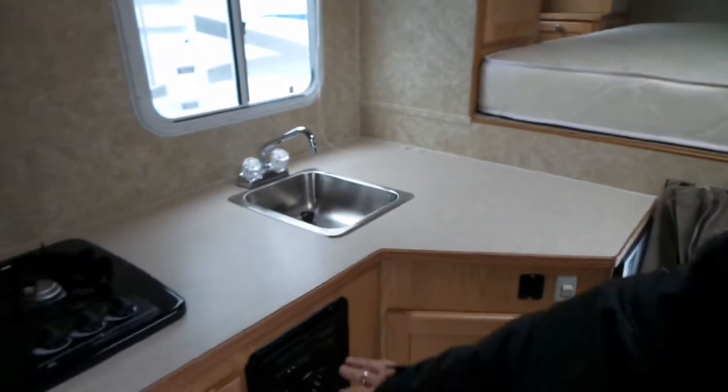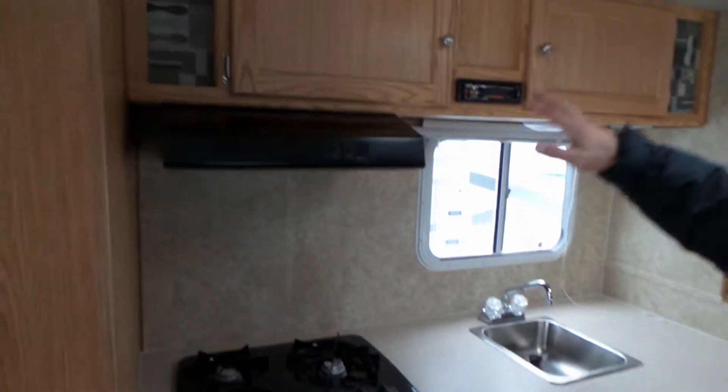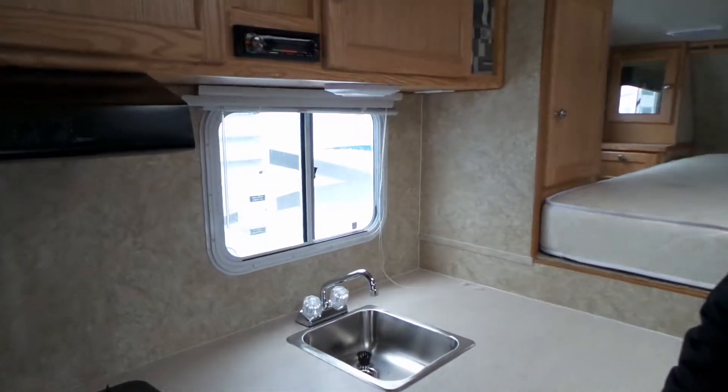We've got a stainless steel sink, central heat, a three-burner cooktop, and an exhaust fan. In our bathroom we've got our toilet and extra storage capacity there as well. For any further information on this camper, you can visit our website at MikeRosemanRV.com or give us a call.